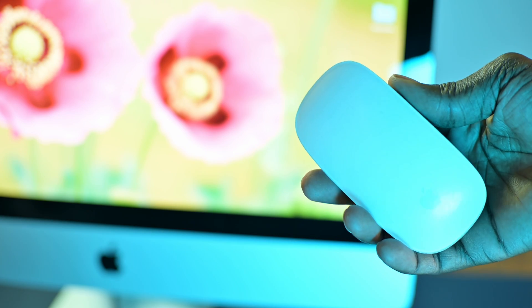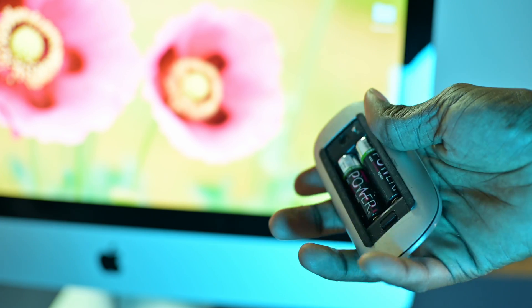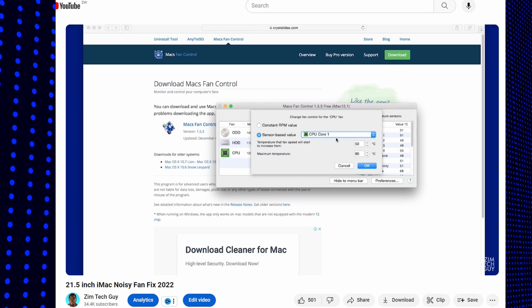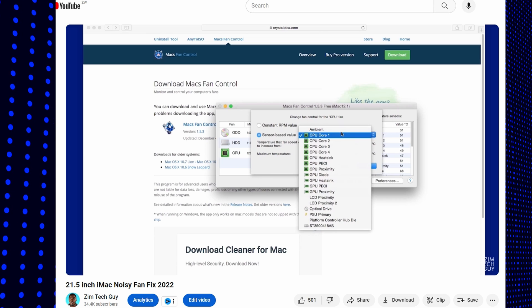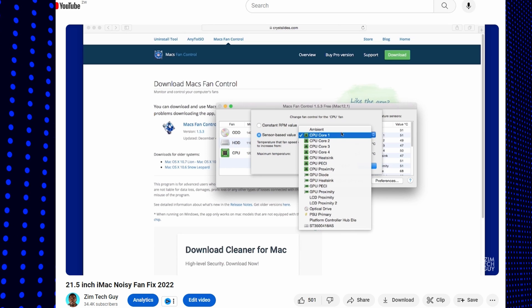The keyboard stopped working over the years and it did not make any economic sense for me to replace it. The mouse still works, but I don't want to go broke from constantly buying batteries. The next thing to give out was the temperature sensor, which made the iMac fans run at 100%. Luckily, I ended up using software for that — I actually made a video about it and I'll leave a card above, just in case you're planning on buying an older iMac.